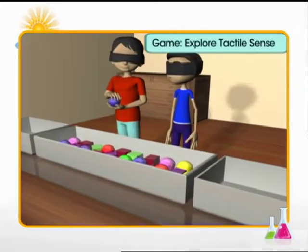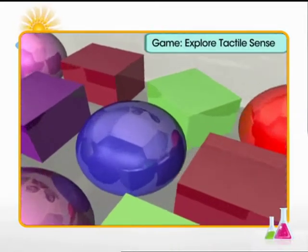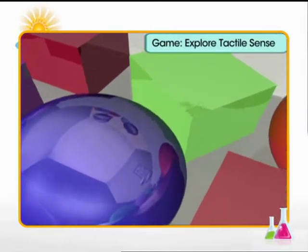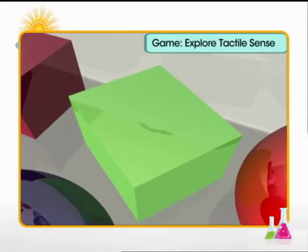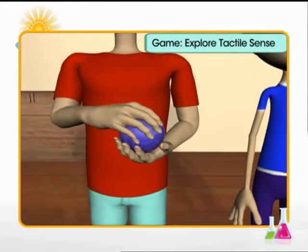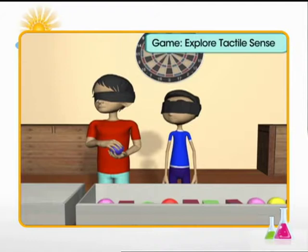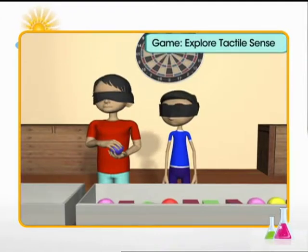The next game: there are mixed-up objects of two shapes — spherical and box-shaped. The players are blindfolded and use their hands to feel the shape of the objects and sort them into two baskets, within a specified time limit. This activity is aimed at improving tactile senses of a visually impaired person.